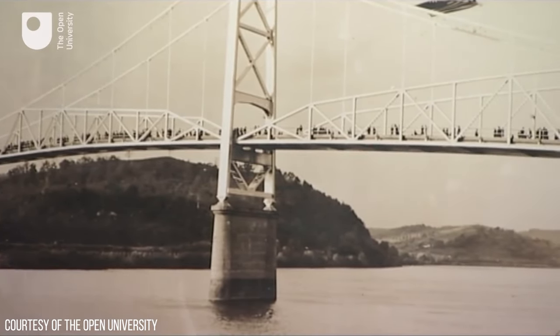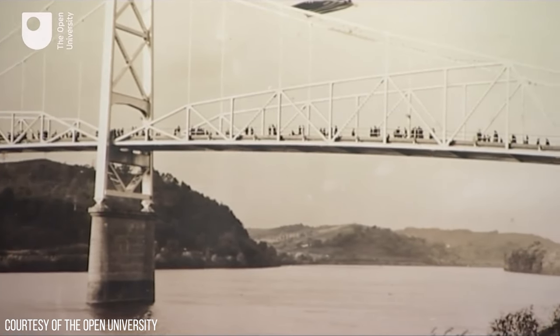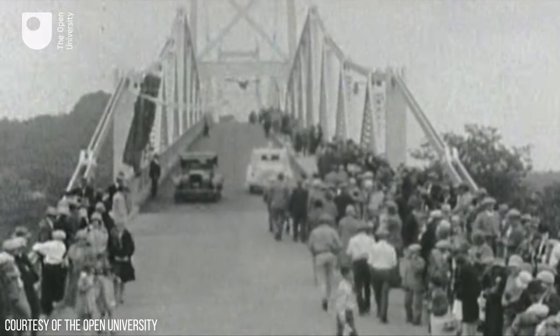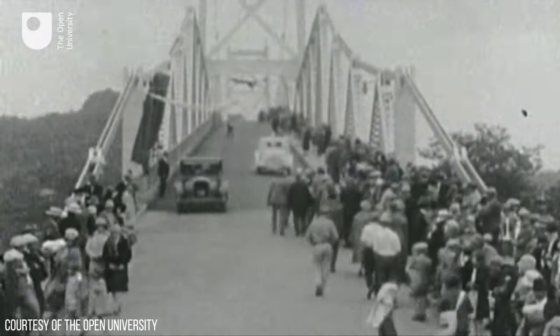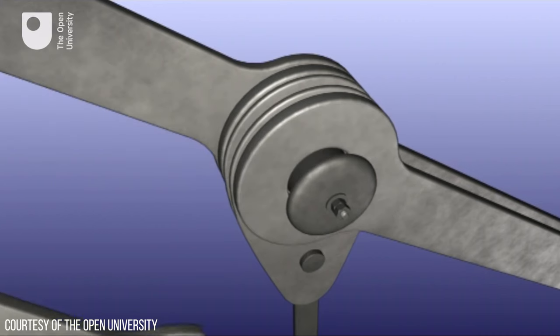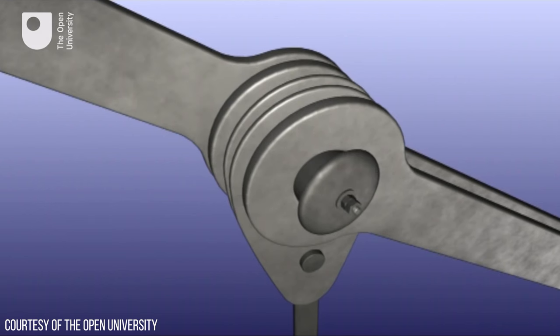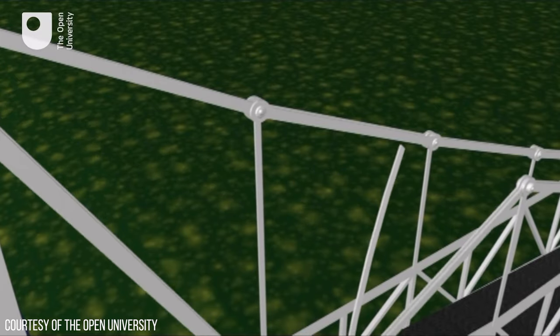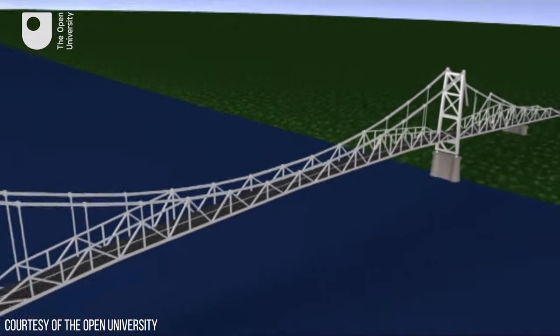However, with only two I-bars per link, the failure of one would hugely increase the loading on the other, making the failure of the suspension bridge imminent. So in 1967, after 39 years in service, the bridge failed in less than one minute, leading to the loss of 46 lives. The investigation concluded that the bridge failed due to the failure of I-bar number 330 on the Ohio end of the bridge, which had a crack that developed over 39 years from stress and corrosion.